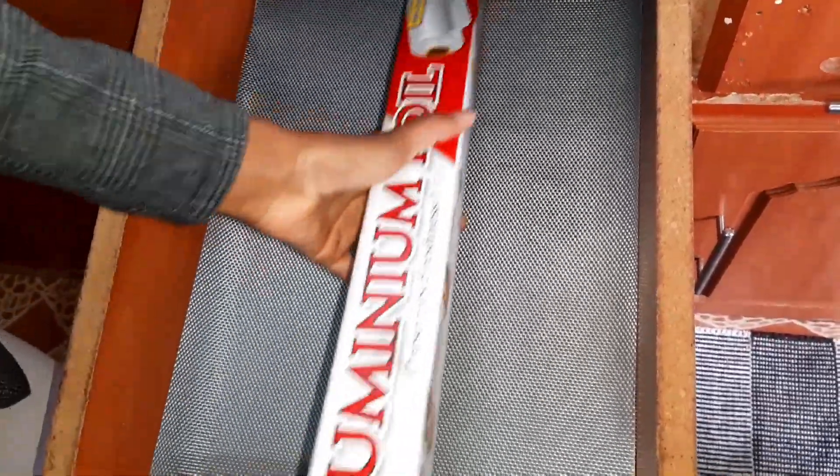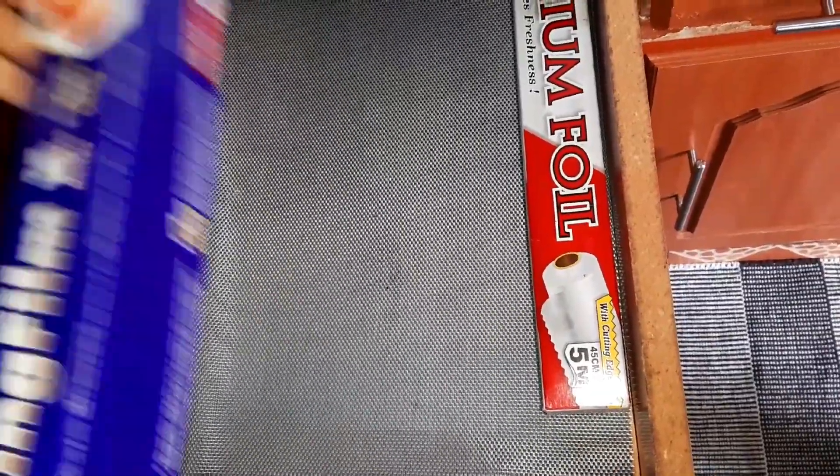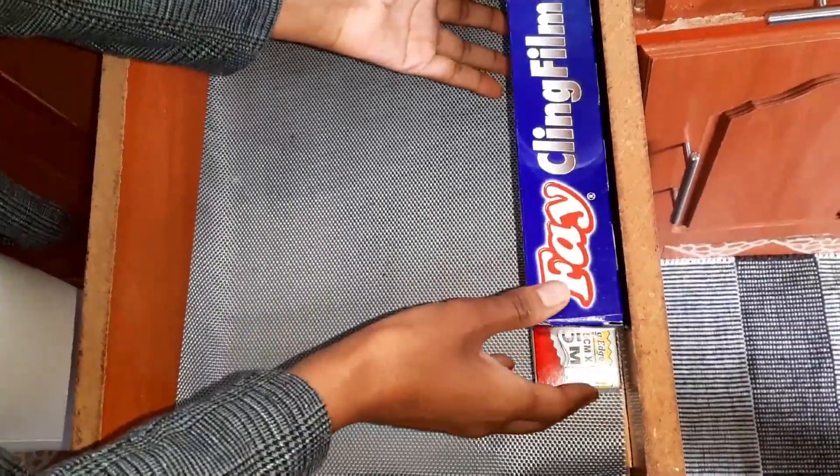I'm going to start with my foils. I like to put them in this drawer because I use them for cooking anyway, and I don't have any other place to store them.